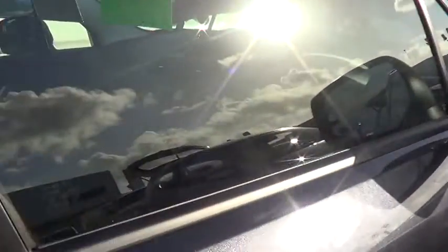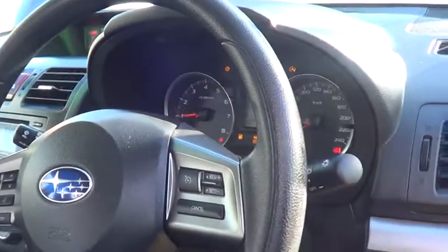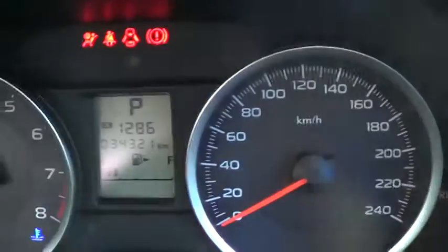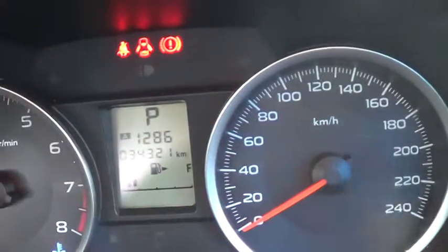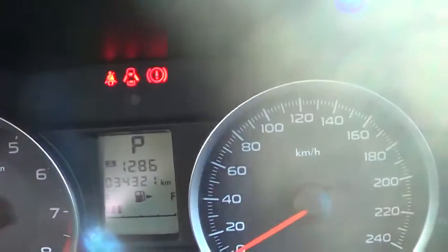Coming down this side, it's just as nice as the other — very well maintained. I'll give it a start up and show you under the dash. I'll turn the stereo off so you can see — correct kilometres, 34,321 kilometres.